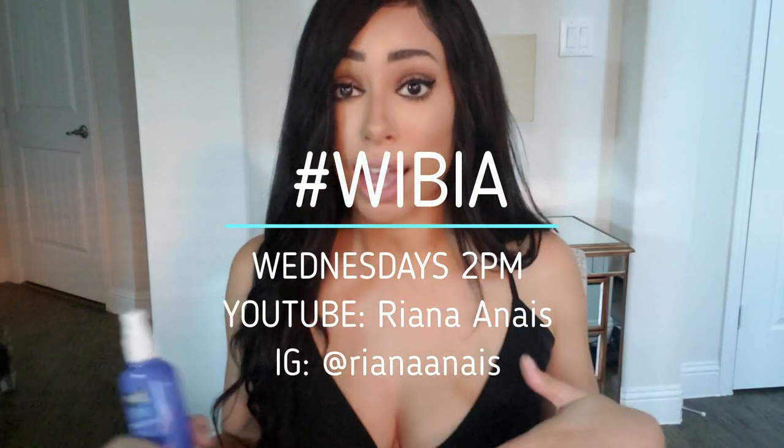If you guys love product reviews and you like honest reviews, make sure you subscribe to this channel and make sure you're here every Wednesday at 2 PM central standard time. I will be reviewing more products for you and you don't have to go anywhere. Now you can watch more videos here and here. Into the next one — bye!